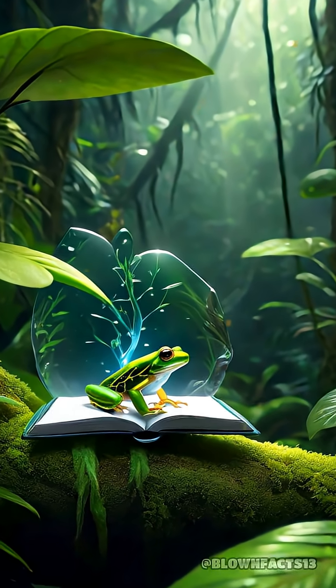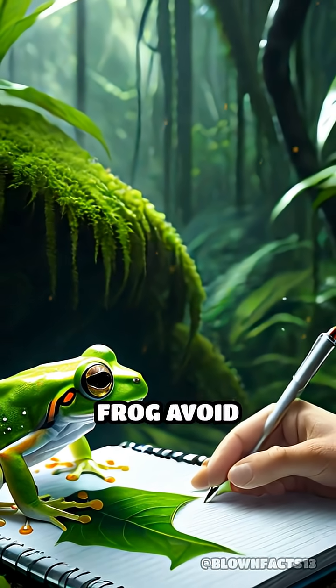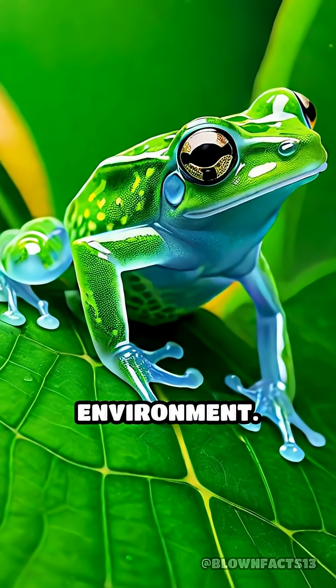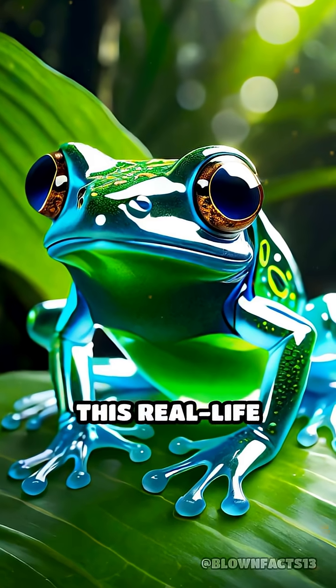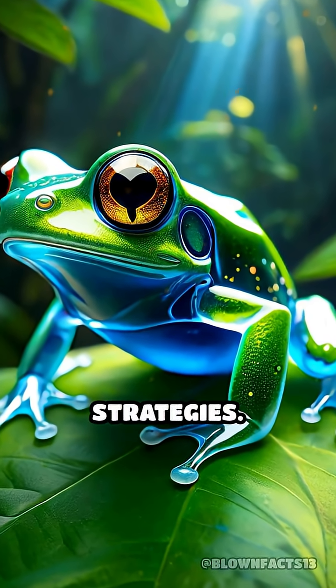Scientists believe this remarkable adaptation not only prevents sunburn, but also helps the frog avoid detection by predators, blending seamlessly with its environment. This real-life biological sunscreen is a stunning example of nature's creativity and survival strategies.